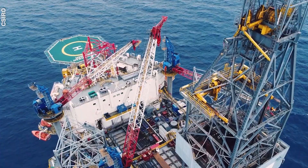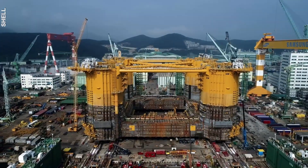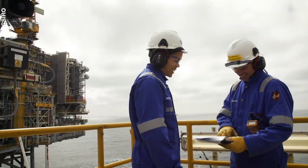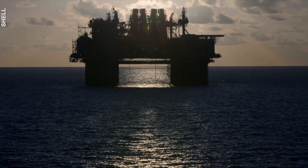Offshore oil rigs are constantly surrounded by controversy. And while they've been in the spotlight for all the wrong reasons, there's no doubt that these deep-sea giants are marvels of engineering. Have you ever seen an offshore rig up close? Have you ever been on one? Tell us about your experience in the comments, and don't forget to subscribe to Explained.